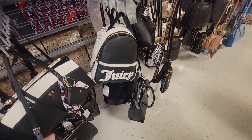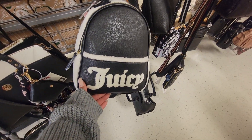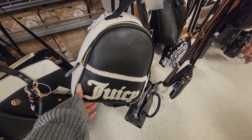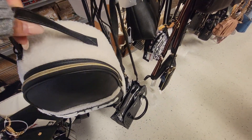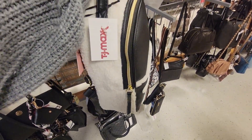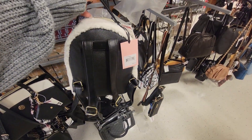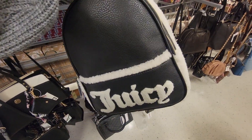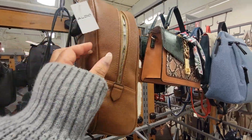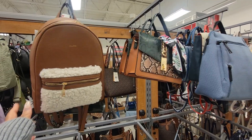Oh my God, y'all look at this. Oh my God, y'all. Look at this for $30. Wow, isn't that something? They still have this Aldo bag. This is $40 for that. Too many reptiles.